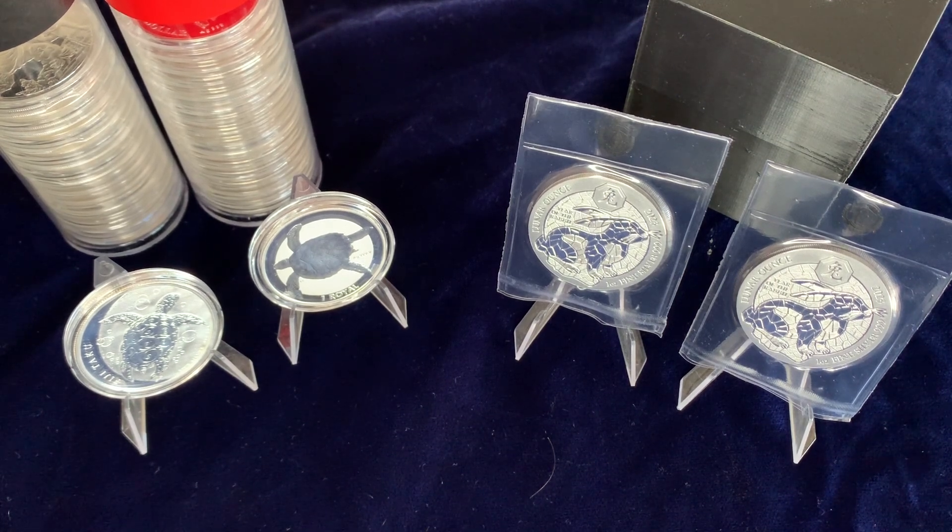This is money. If you believe that it's money, then you're going to spend it eventually. So let's be practical.